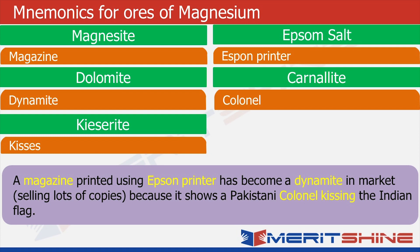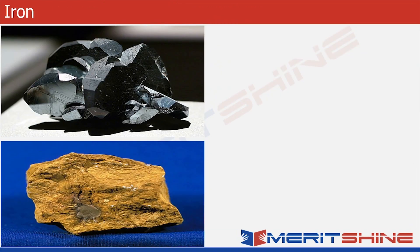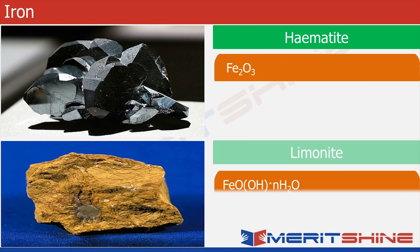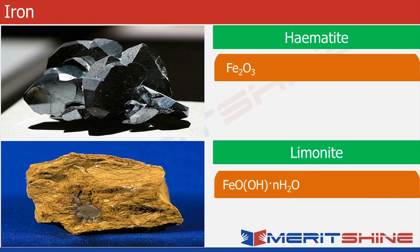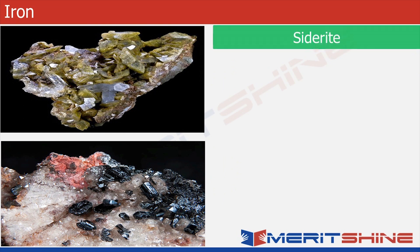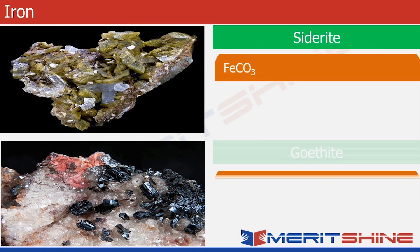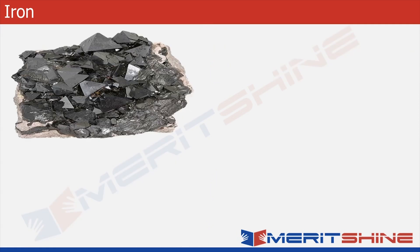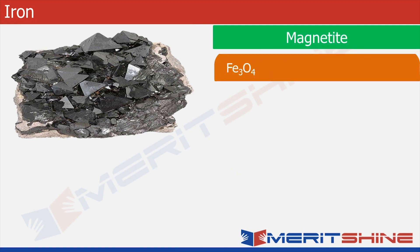So I hope now you are getting used to the technique. Let's move to iron. The first one is hematite, which is an oxide of iron. Then we have limonite, which is a hydroxide and oxide of iron with some molecules of water. Then we have siderite, which is a carbonate of iron. Then we have goethite — it's pronounced as 'goether', named after a scientist — which is again an oxide and hydroxide. Finally we have magnetite, which is an oxide of iron.